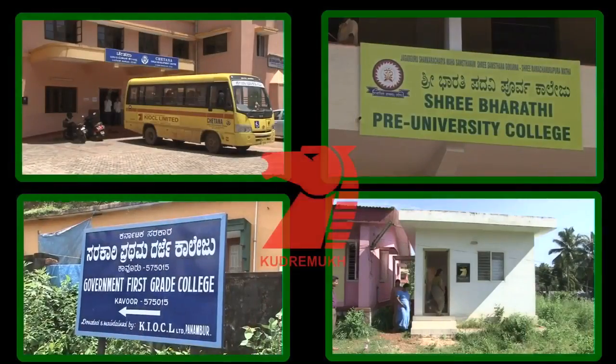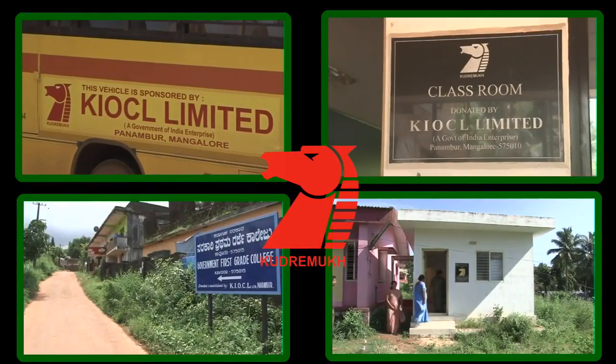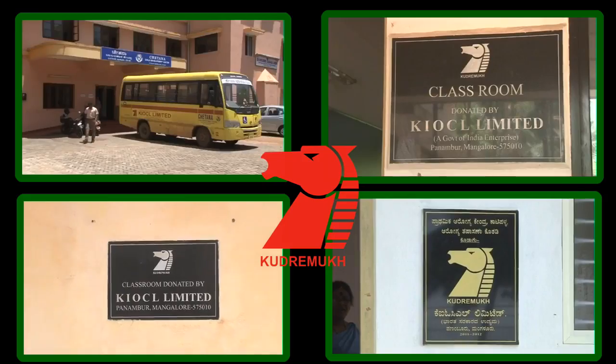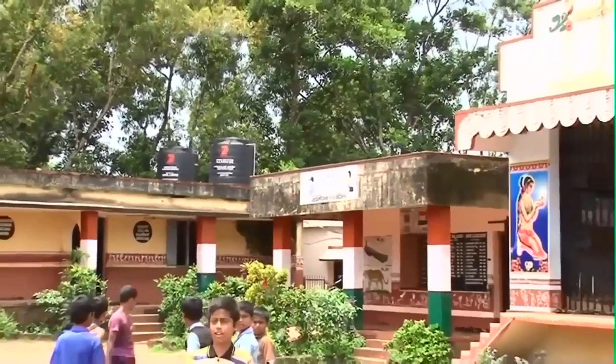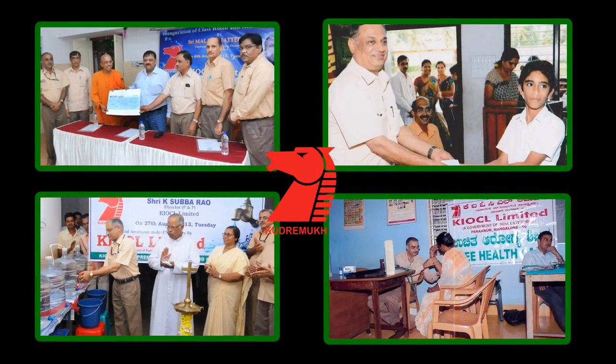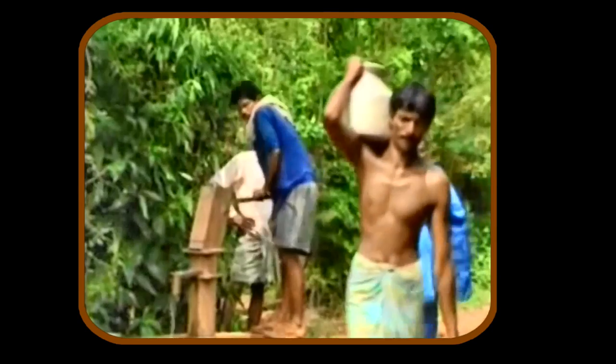As a socially conscious corporate, KIOCL is actualizing CSR projects particularly in the areas of education, drinking water, infrastructural needs, community development, women empowerment, public sanitation and healthcare.